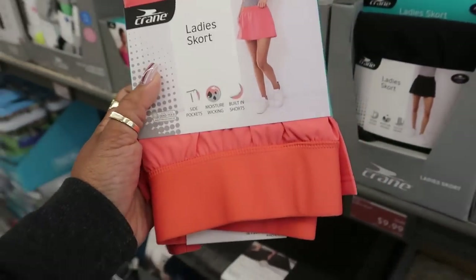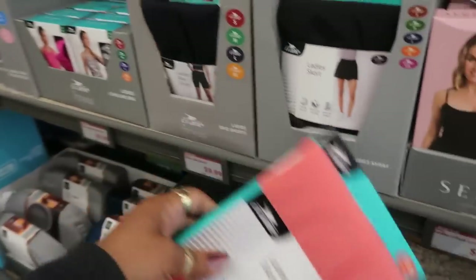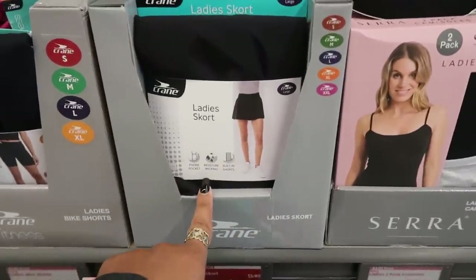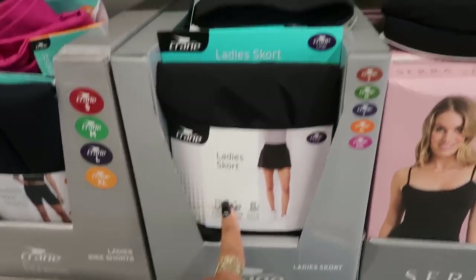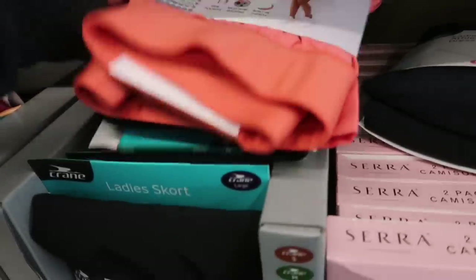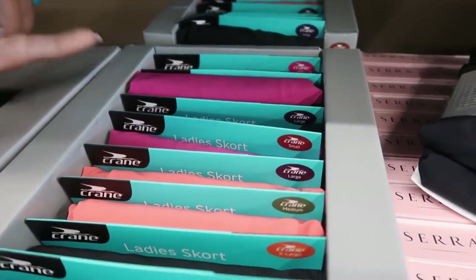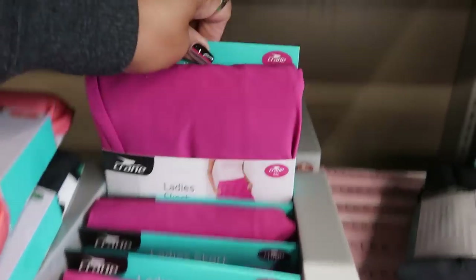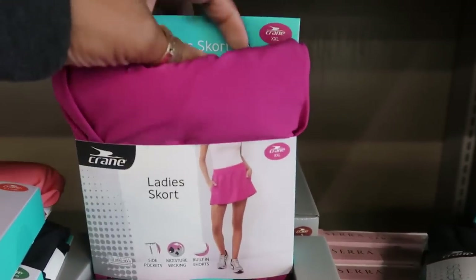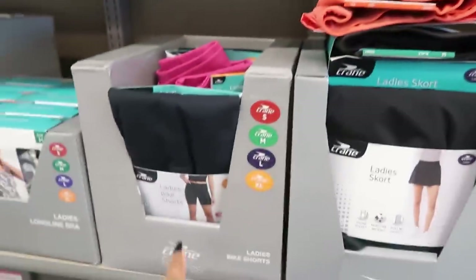These ladies' shorts have side pockets, moisture-wicking fabric, built-in shorts, and a foam pocket. I like that coral color — you also have black and magenta. These go up to a 2X, which is nice since usually things only go up to extra-large.